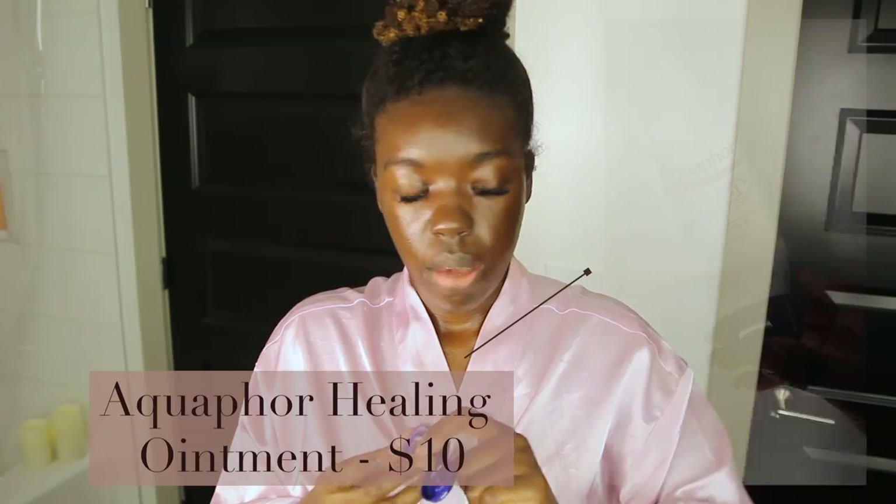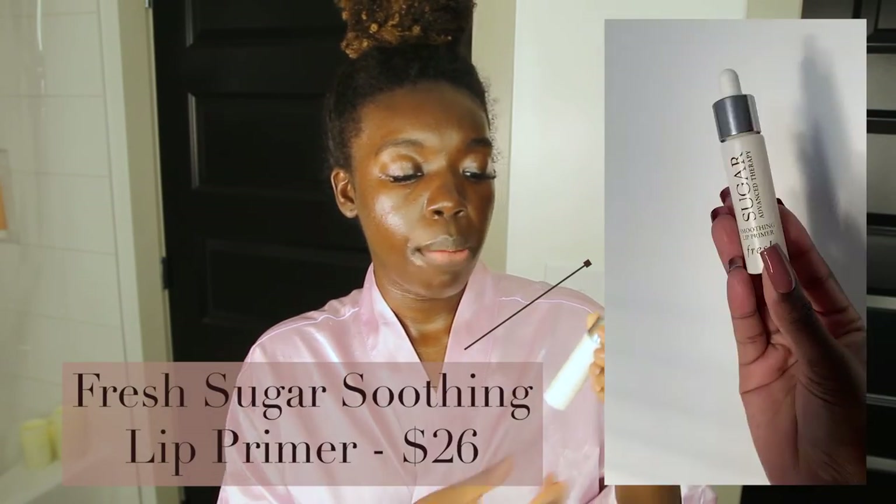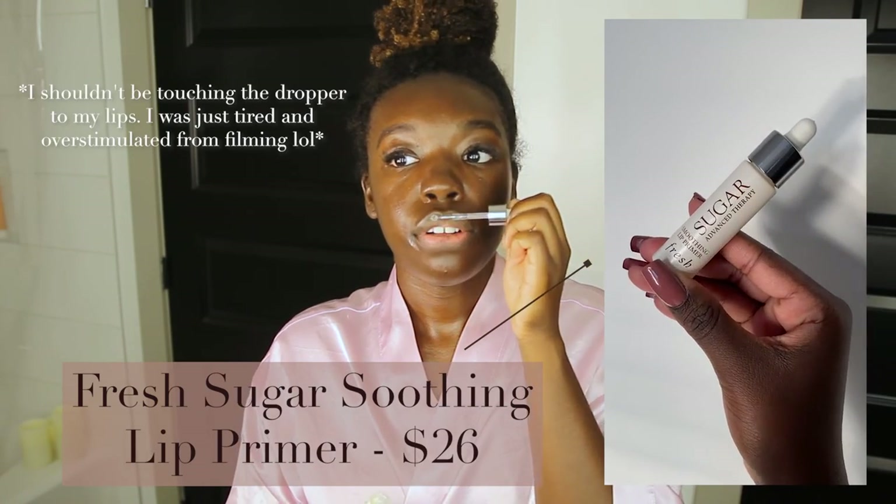The last thing is lips — my favorite product is actually Aquaphor. But first, I want to share this: the Fresh Soothing Lip Primer. I used to have really bad cracked, peeling lips, and I saw Jackie Aina talking about this one. It's actually a chemical exfoliant for your lips and it truly made the biggest difference. I also use the ELF Brown Sugar Scrub as a physical exfoliant in between uses. I use the lip primer about once a week when my lips feel dry. Then I top it all off with Aquaphor.